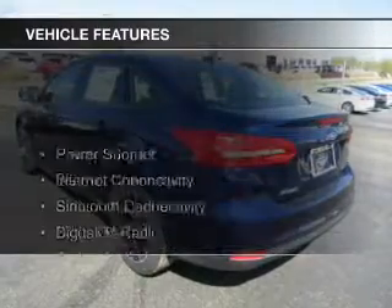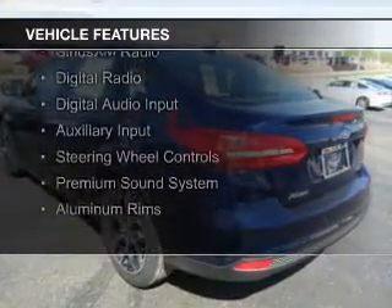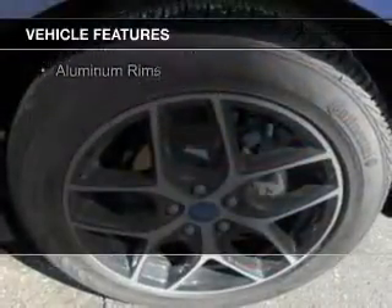The features include a power sunroof, internet connectivity, Bluetooth connectivity, Sirius XM satellite radio, digital radio, and digital audio input.